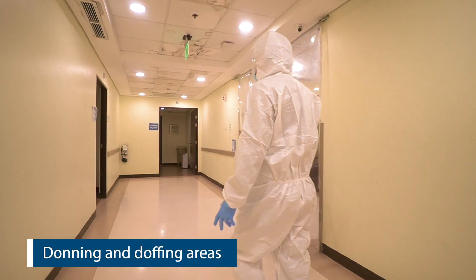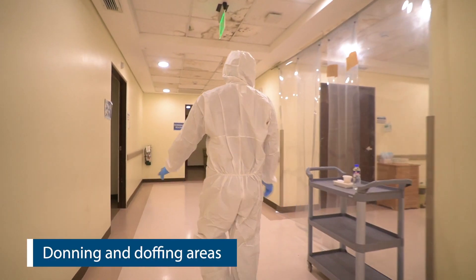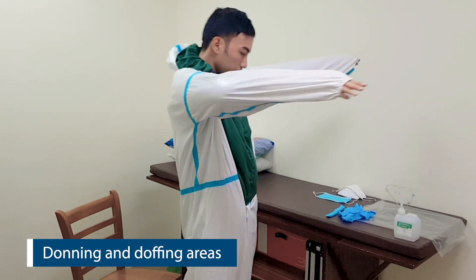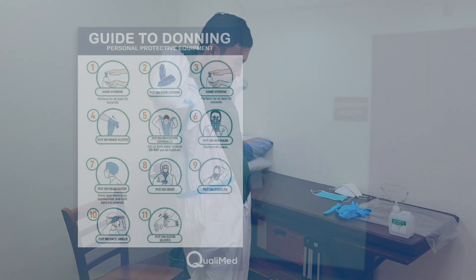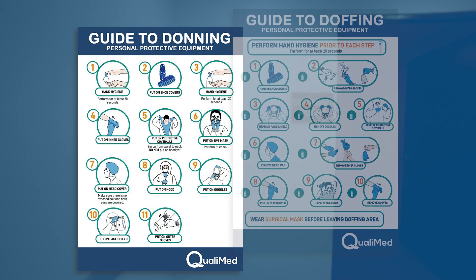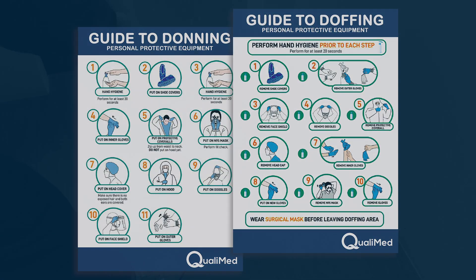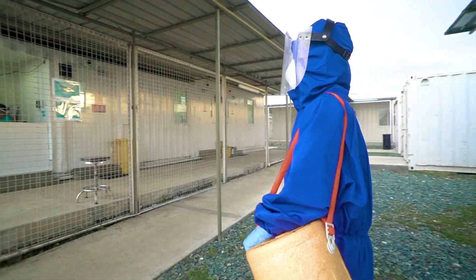To better protect our healthcare teams, our Area 19 is also equipped with the donning and doffing area and with our compliance officers, so our workers can safely and properly wear and remove their personal protective equipment.